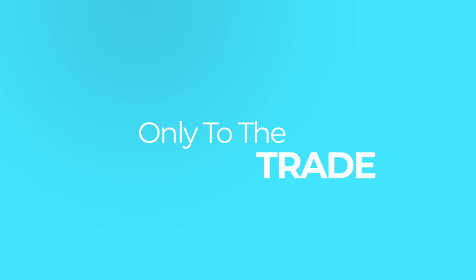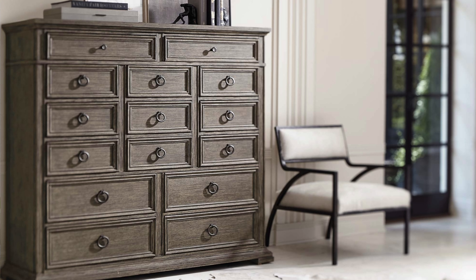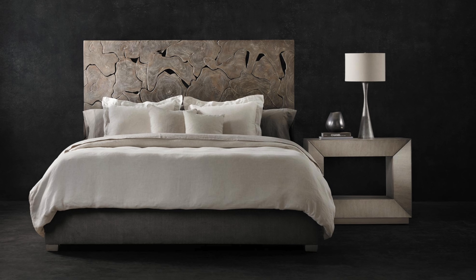My next vendor you may have already seen because for years they never distributed retail at all — they were only a to-the-trade line. It's called Bernhardt, spelled a little odd with a 't' on the end. What I love about them is that they are a go-to for me — I have at least one piece of theirs in every one of my design projects. They have exemplary upholstery, exquisite case goods, really interesting product combinations, and legacy pieces.